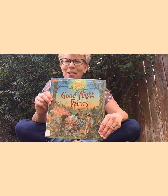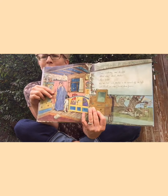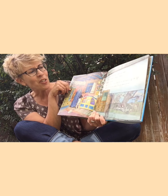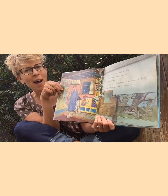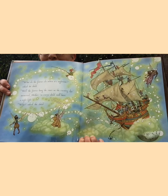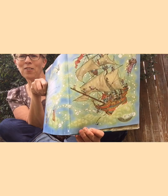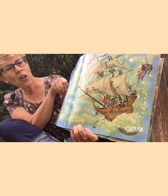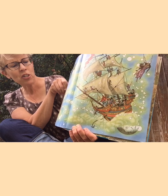This is called Good Night Fairies. Oh look at this beautiful picture. 'It's time for bed,' said mother. Do you see some fairies? 'I was wondering,' said the child. 'About what?' asked mother. 'About fairies.' 'Hop into bed,' said mother, as she turned off the light, 'and I'll tell you what I know about fairies.' Beautiful illustrations. 'What do the fairies do when it's night time?' asked the child. 'Well, the fairies hang the stars in the evening sky,' answered mother.